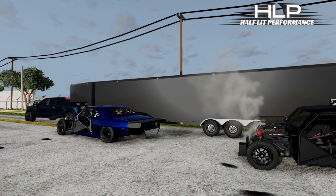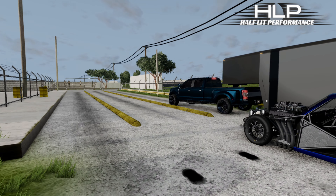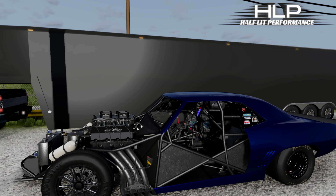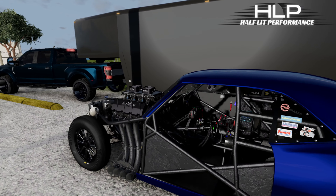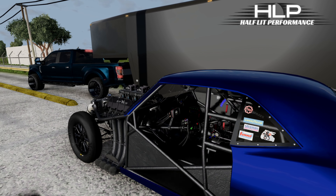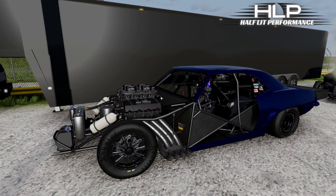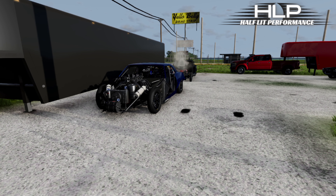All right guys, we're gonna dive into these cars a little bit and get them ready. We're having a shootout here in a couple weeks and I think I'm gonna bring this Camaro — this thing's fast. We're gonna do some tuning and see what we can get these things to do. If you guys like these cars, go to his Patreon, subscribe, get on his Discord — he's got all kinds of cool stuff coming out.